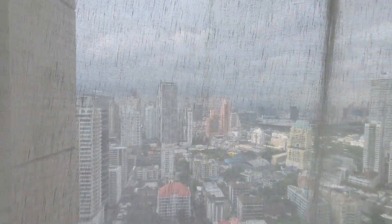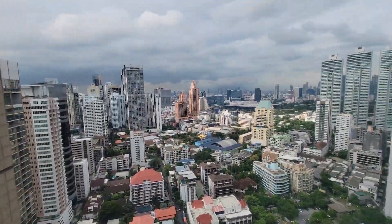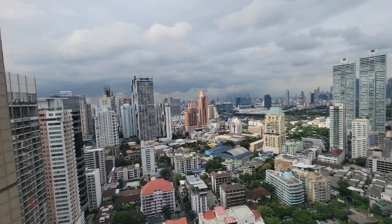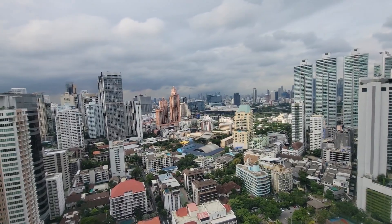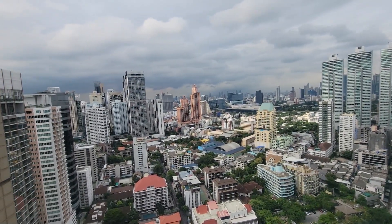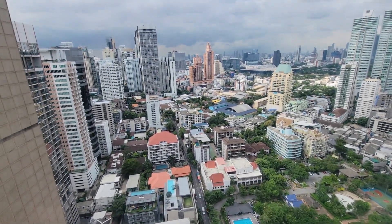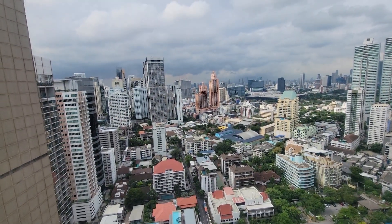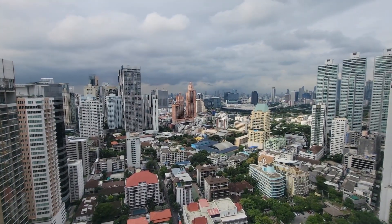Let's see if we look at the curtains — look at that view of Bangkok! Isn't that amazing? Wow. We're 27 floors high. Not the highest floor, but definitely high enough to get a good view.